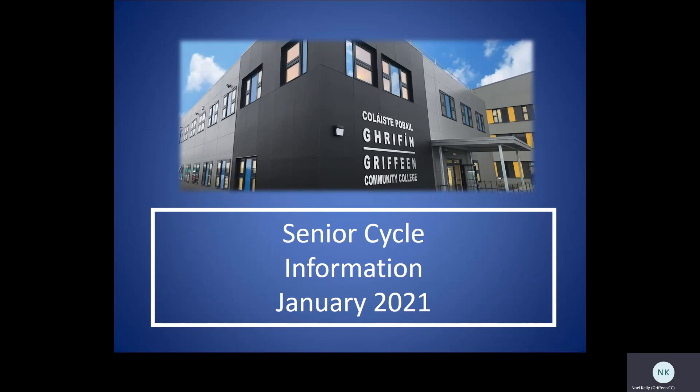Hello, my name is Noel Kelly, principal of Griffeyn Community College, and I want to talk to you now about the senior cycle for 2021.